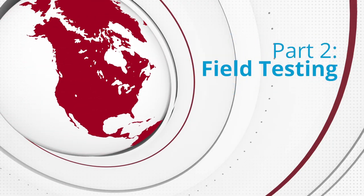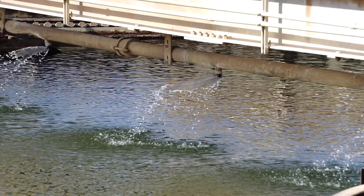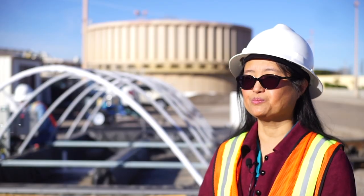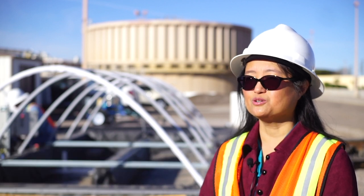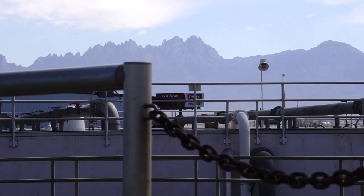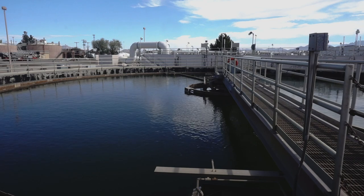The water shortage is a great challenge for the southwestern United States. Our research is focused on developing alternative water supplies using municipal wastewater, produced water, and industrial wastewater, also including brackish groundwater. Right now I'm at the Jacobs Hans Wastewater Treatment Facility of Las Cruces, where we are developing innovative treatment technologies to convert wastewater into drinking water.